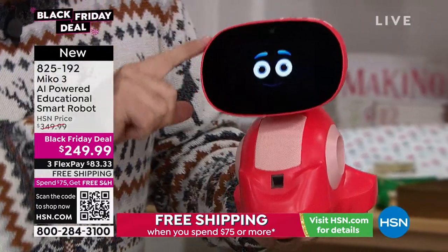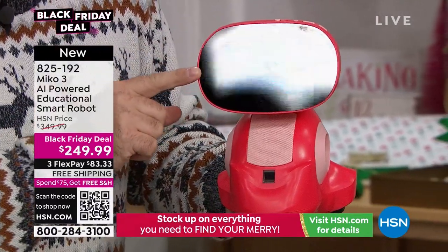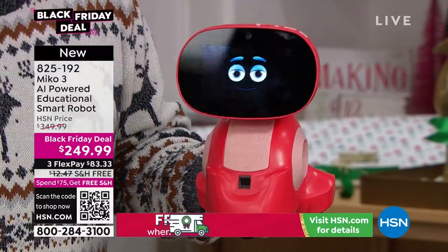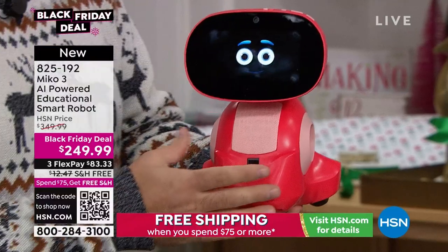MeCo has an expressive face which looks like it's actually displaying emotions. This is something I've never seen before, and I'm so glad we've got it at HSN.